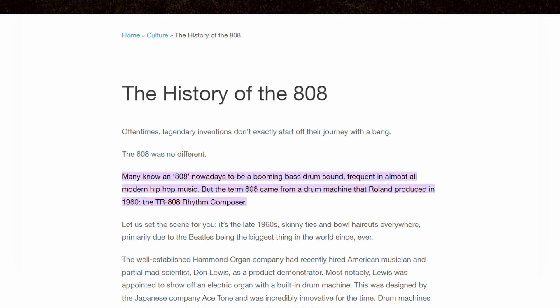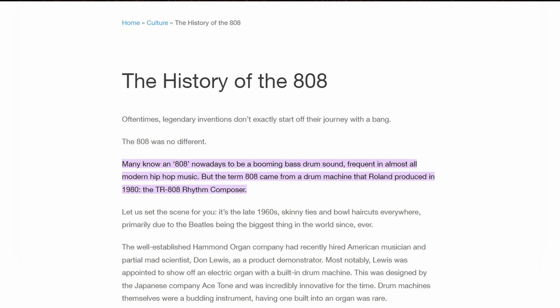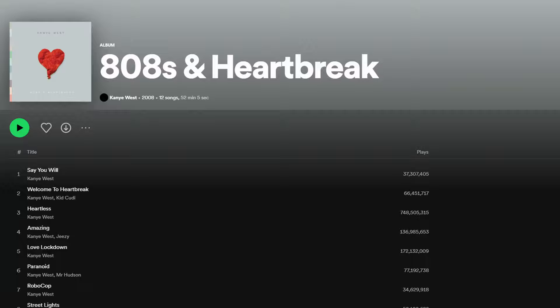The term "808" was even coined because of the influence that sound had and is now generally used to refer to the punchy sub-bass within trap and hip-hop music. Kanye West even based an entire track list off of this one sound with his 2008 album, 808s and Heartbreak, which became a definitive hip-hop album solidifying the place that the Roland 808 had in hip-hop culture.